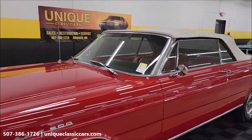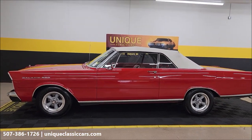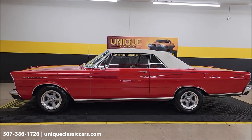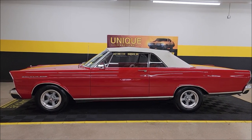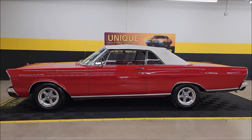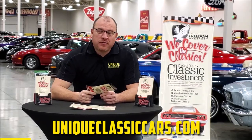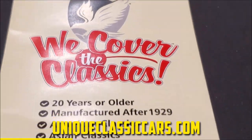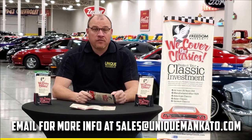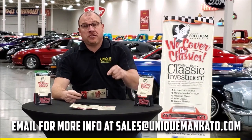1965 Ford Galaxie 500 convertible — give us a call: 507-386-1726, uniqueclassiccars.com. Remember the three-month, 500-mile warranty protection plan included in the purchase price, may be extendable — consult with your sales associate. We do consider trades, financing is available, and we can assist with transportation. Did you know this car qualifies for an extended warranty just like the one you get at a new car dealership, except it covers your classic car? It covers all major components like engine, transmission, and drivetrain, and you can get coverage up to 10 years. Contact us for a quote today.